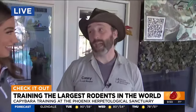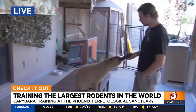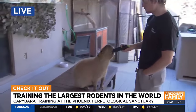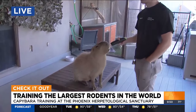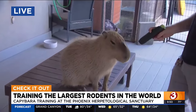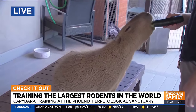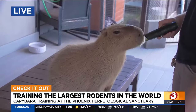Good morning, Simone! We've got Spud the capybara this morning. They are the world's largest rodent — as you can see, he looks like a giant guinea pig. Walk us through a little bit of the training. He kind of takes commands like your neighborhood dog would. That's so true — they are very trainable, as all rodents are very intelligent.